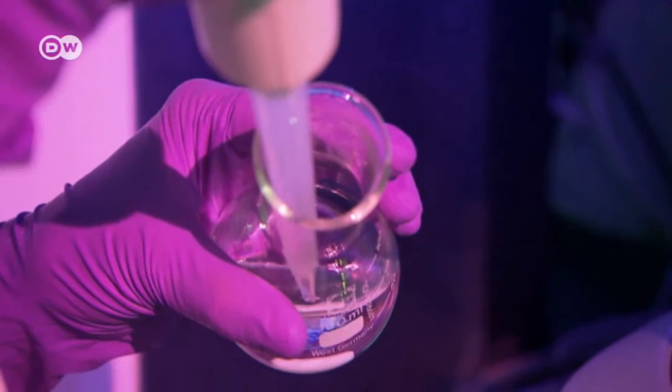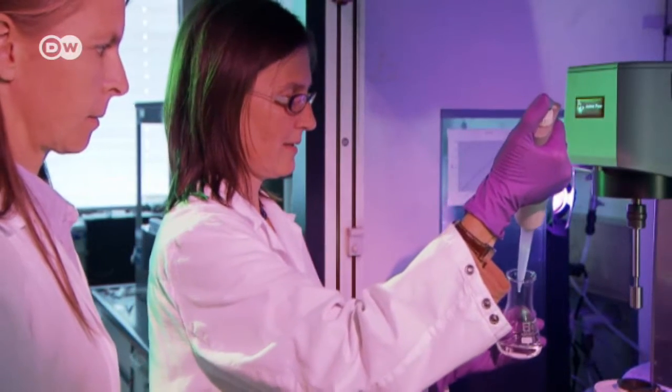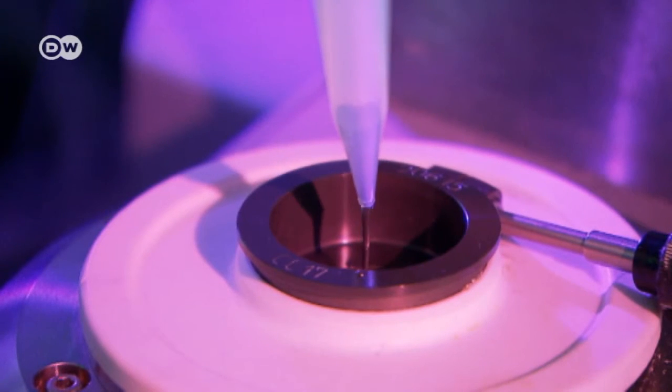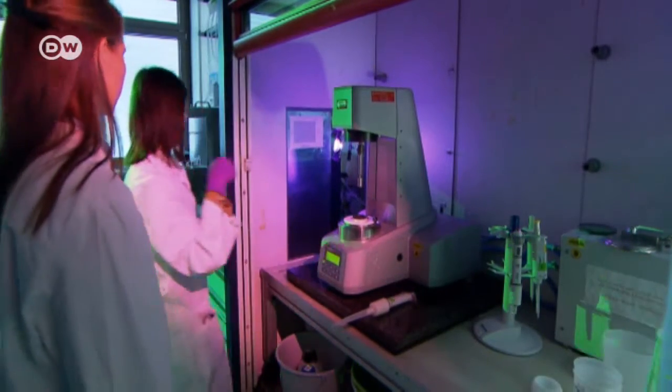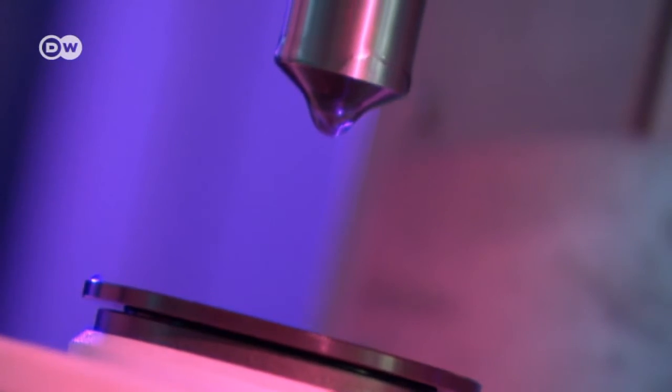Blood vessels are flexible, highly resilient, and they constantly regenerate. Those are exacting demands on a plastic implant, which also has to be long-lasting. For years, the research team has been fine-tuning the right mixtures of materials that can be processed with laser light.